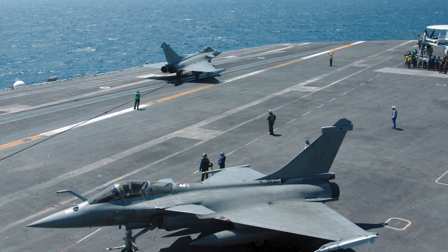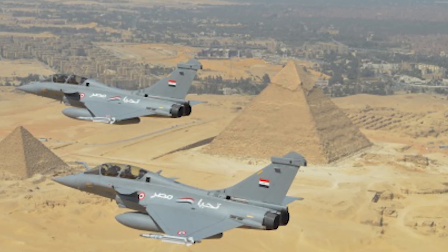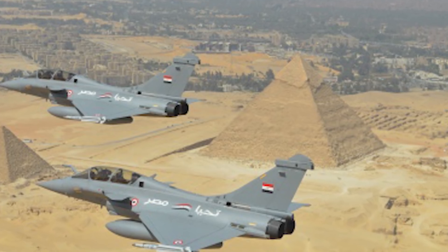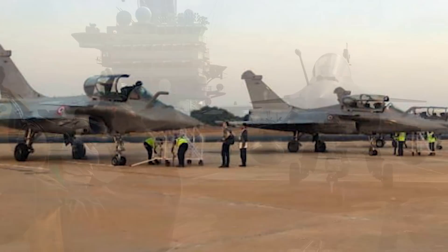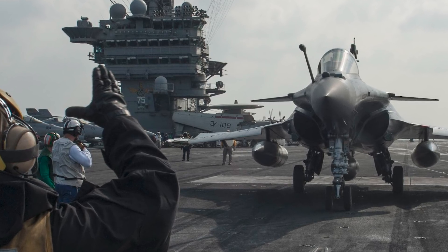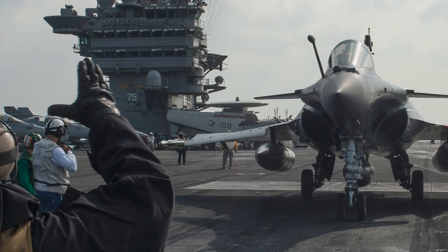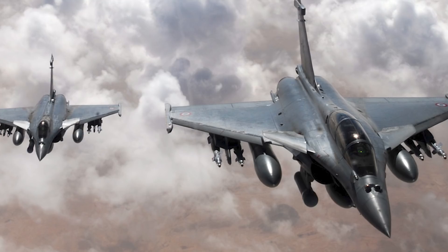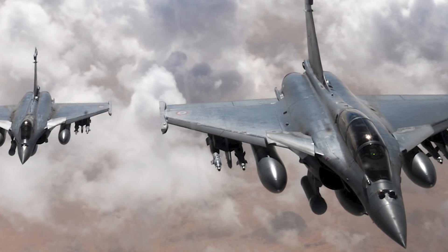A side note: the first Rafale to ever have its engine replaced by a foreign Navy at sea was on the American USS Truman in 2010. Besides France, Egypt became the first international buyer, and Qatar also bought these aircraft in 2015. India has had a lot of back-and-forth and controversy over purchasing the Rafale, but in 2019 they stated they wanted them as defense against Pakistan's F-16s. The aircraft has proved very effective in the field, taking part in operations such as Enduring Freedom in Afghanistan, Iraq, the Arabian Sea, Libya, Mali, and Syria.